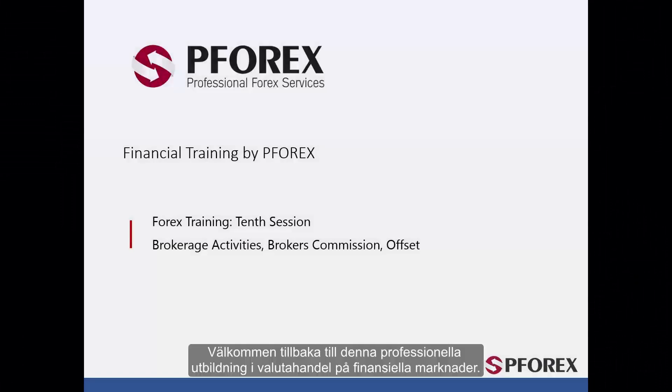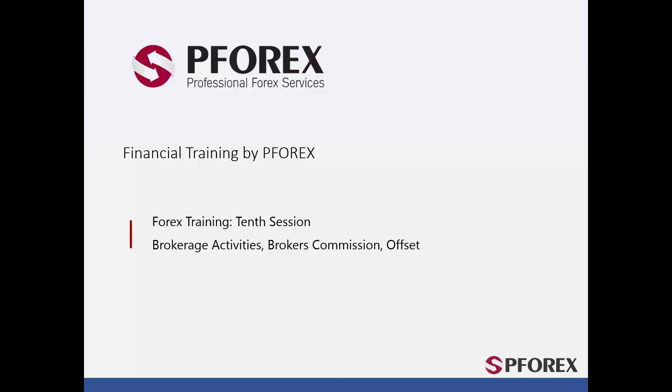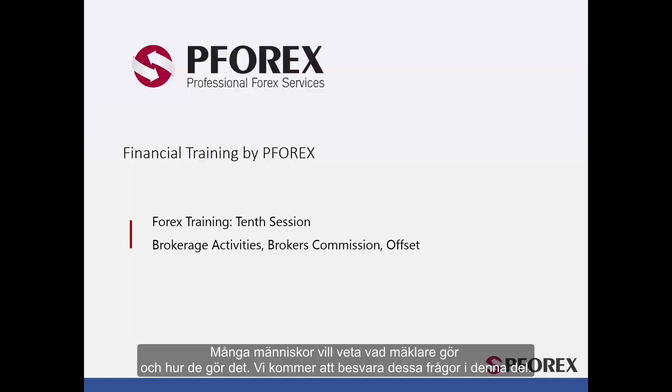Welcome back to Forex Professional Training in Financial Markets. In this session we will talk about brokerage activities, broker's cut or commission and an offset. Many people would like to know what brokers do and how they do it. We shall answer these questions in this session.